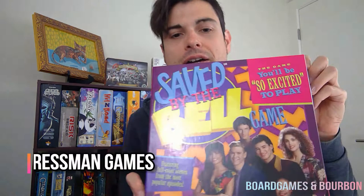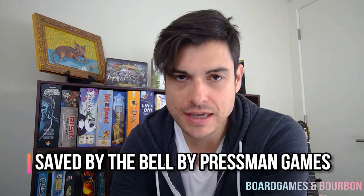Hi everyone, I'm Glenn Flavor from Boarding and Tim Bourbon, and today we are going to review the Saved by the Bell Board Game. This is a game by Pressman Games. It's exclusive to Target and is very much a memorabilia buy for the Saved by the Bell completionist.